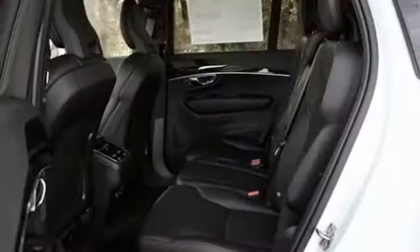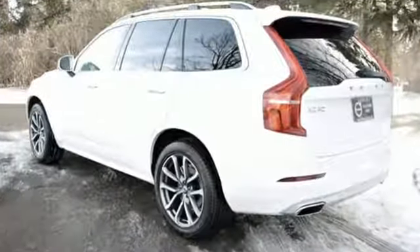Voice activated climate controls, configurable instrument gauges, and multi-zone climate control. Volvo for life.